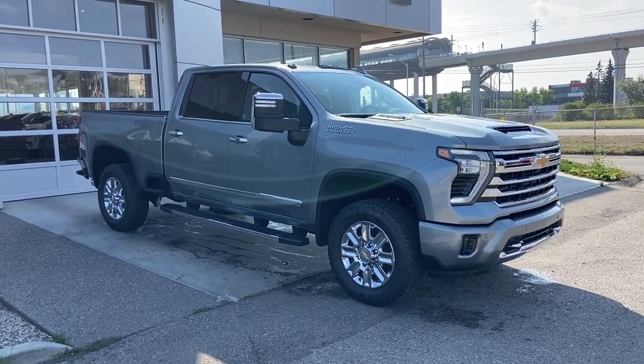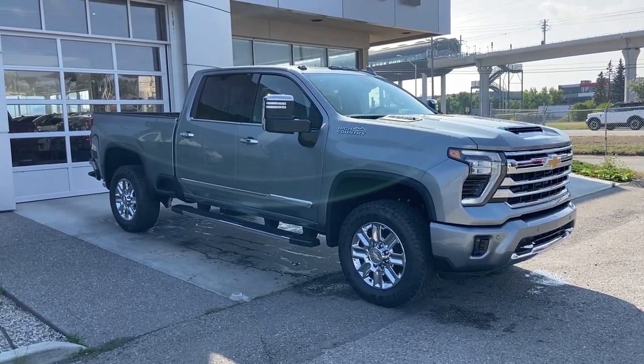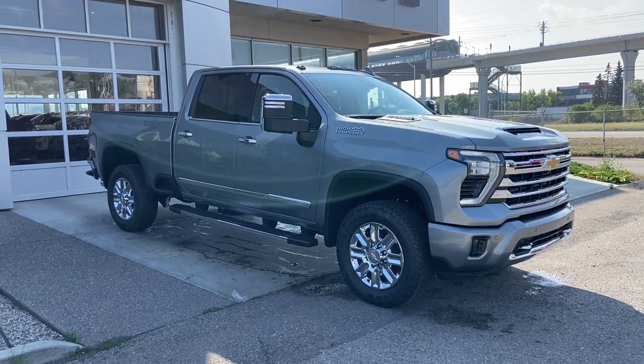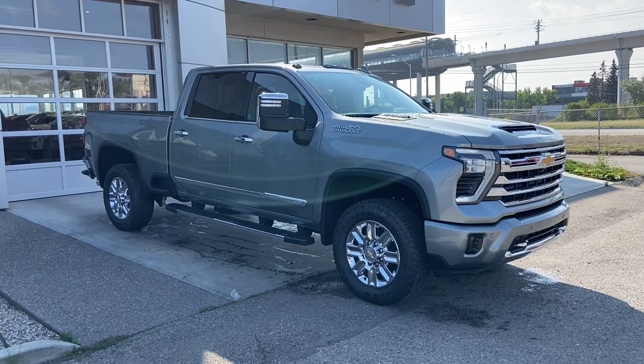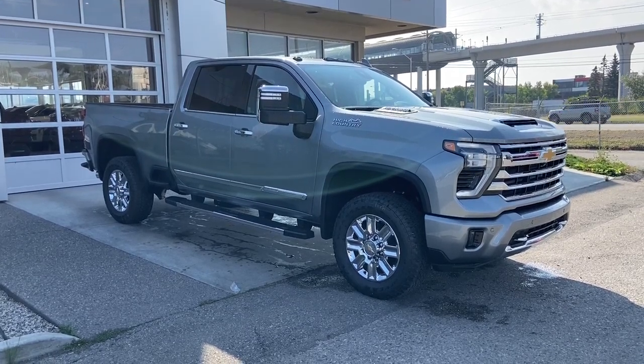Welcome to the brand new 2024 Chevrolet Silverado 3500 HD High Country in Sterling Grey Metallic. This truck is powered by a 6.6L Duramax turbo diesel bolted up to a 10-speed Allison automatic transmission.